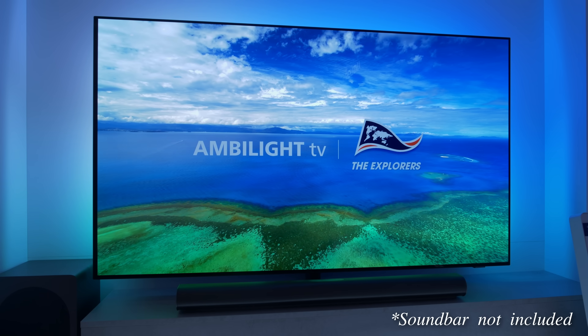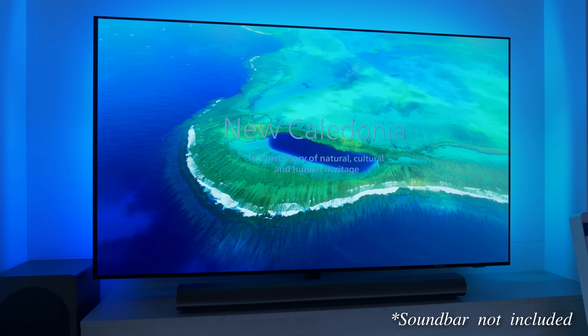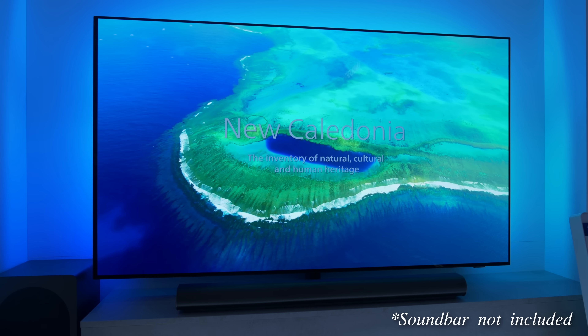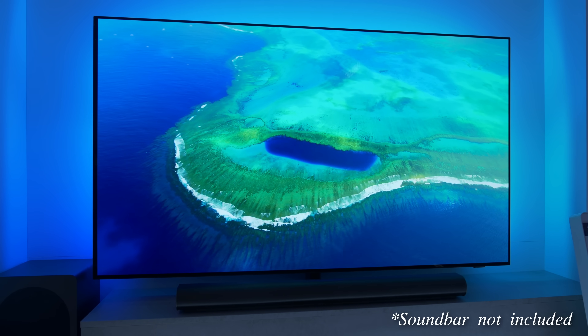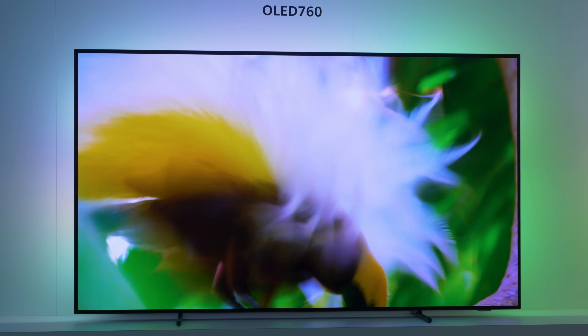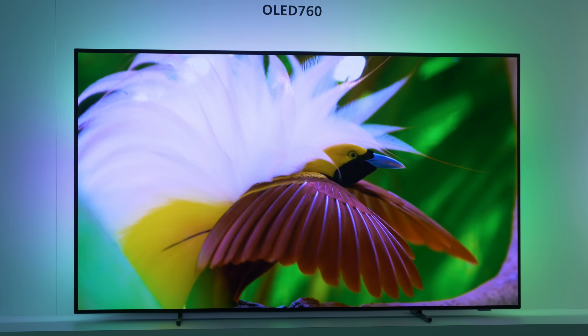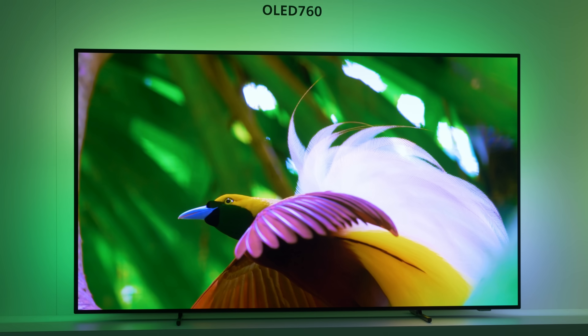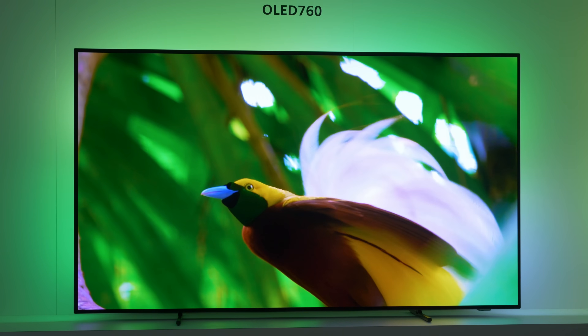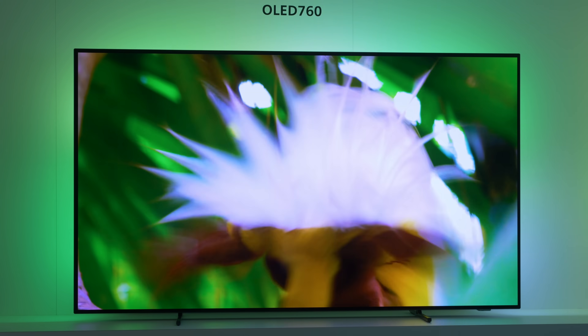Beneath the Philips 950 and 910 sits the mid-range Philips 810 with an upgraded OLED EX panel, 9th Gen P5AI processor, 3-sided Ambilight and Google TV OS. The entry-level OLED from Philips is the 760, featuring an OLED EX panel, 7th Gen P5AI processor, 3-sided Ambilight, Titan OS smart TV platform and 4 HDMI 2.1 ports with high-speed FRL bandwidth owing to a Novatec chipset.